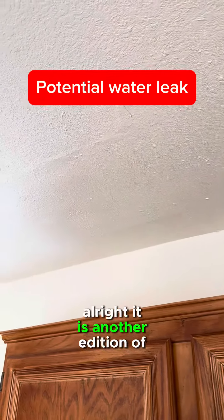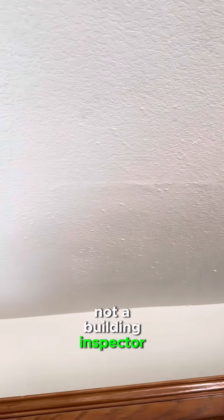It is another edition of going through a house and looking for some red flags. I want to preface by saying I am not a building inspector — I'm just an agent, but these are just things I like to look out for.